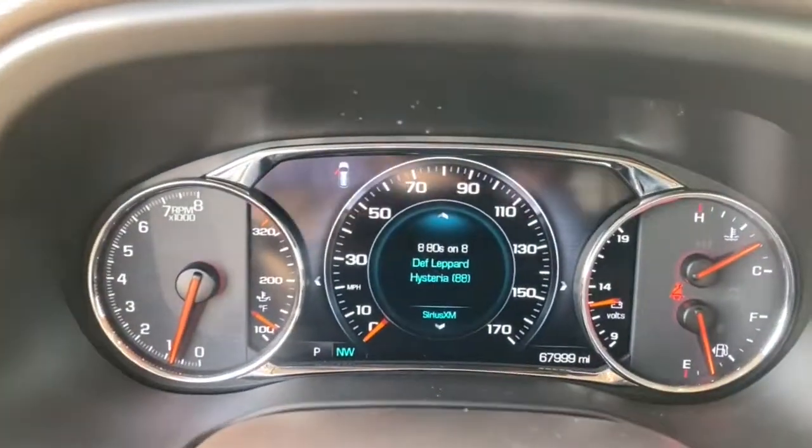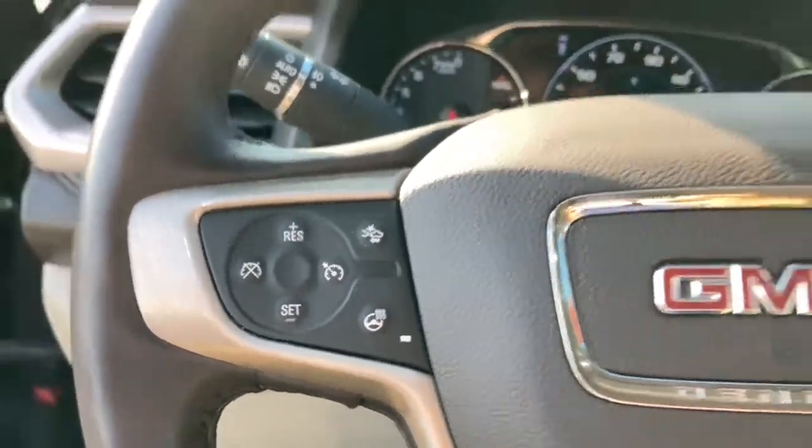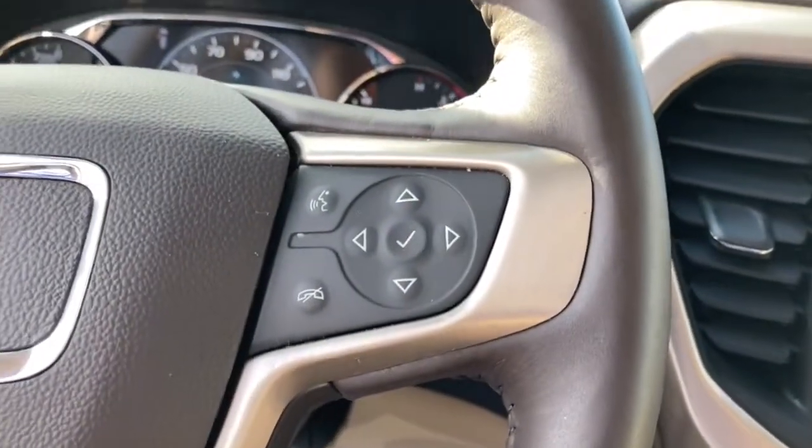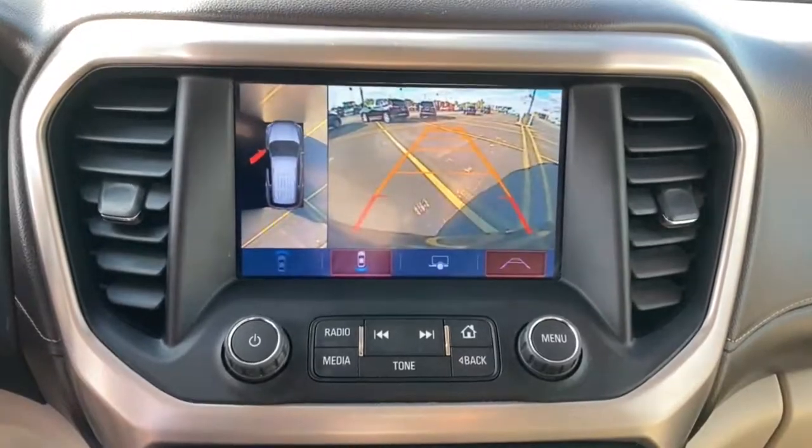Heated driver's seat, keyless entry, third row seat, fog lamps, heated mirrors, iPod and MP3 input, lane keeping assist, cooled driver's seat, power lift gate, power passenger seat.